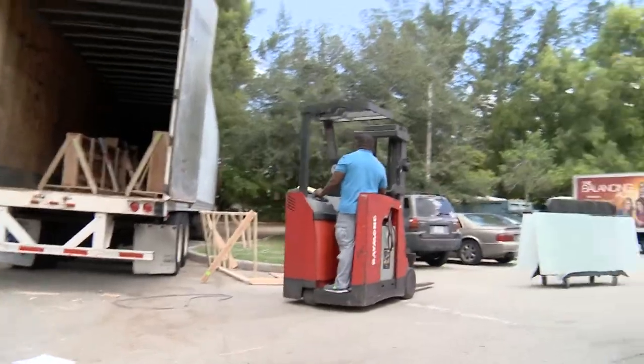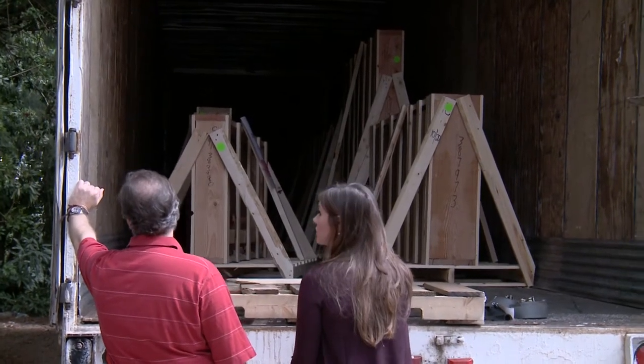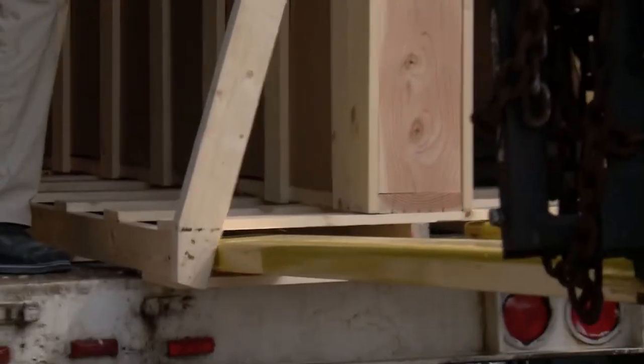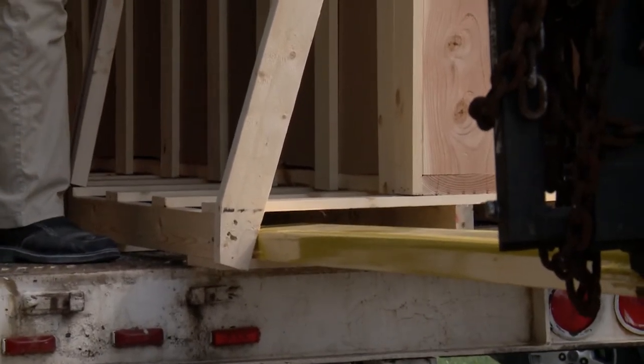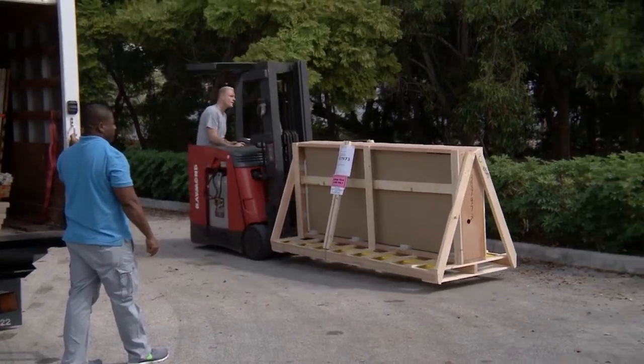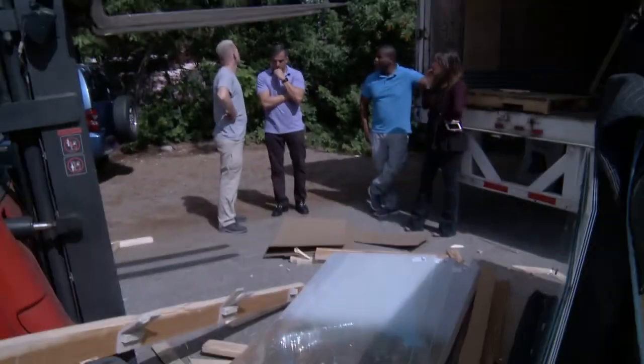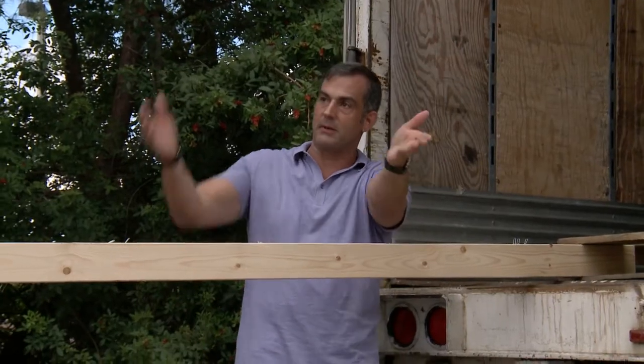We've been anxiously awaiting the arrival of our custom-made glass partitions from Carvart in New York so we can get started installing the partitions. The glass arrived and our forklift began to unload the fragile cargo from the truck — but then accidents happen. One entire pallet of glass collapsed and shattered.